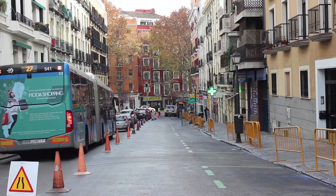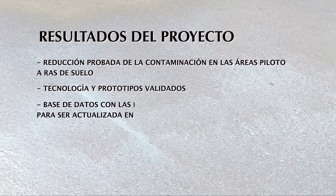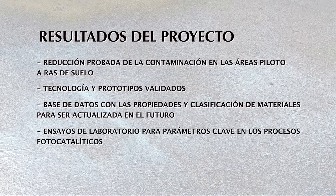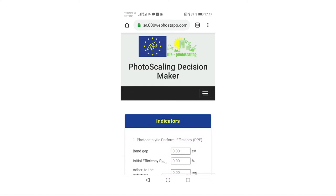The project findings include proven reduction of ground-level pollution in the pilot areas, validation of the technology and prototypes, development of a database of material properties and classification for future updating, establishment of laboratory tests to determine key parameters in photocatalytic processes, and nitrogen dioxide reduction modelling under environmental conditions — all outcomes of the wholly pioneering Photo Scaling decision-maker tool, designed to ensure the products installed meet conformity criteria.